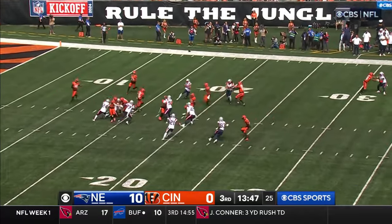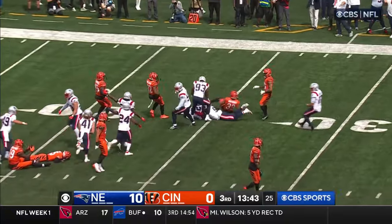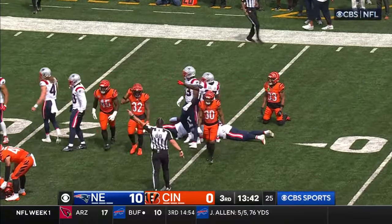Jones from the 10 — 54-yard kick. The ball pops free. Patriots have it. Turnover, Bengals.